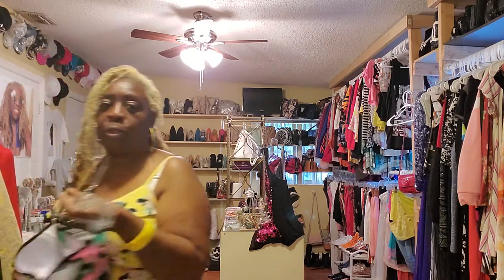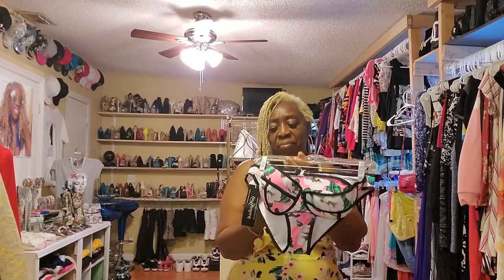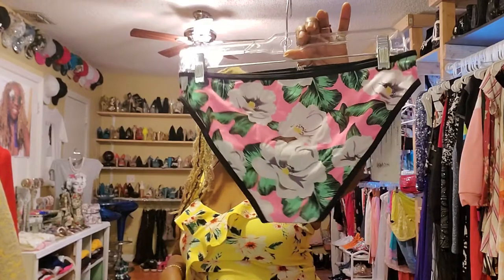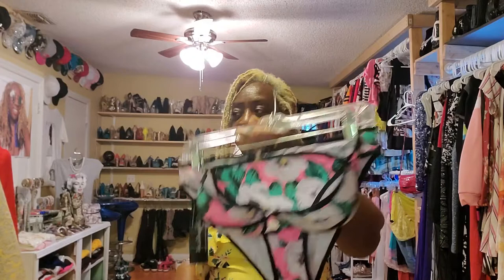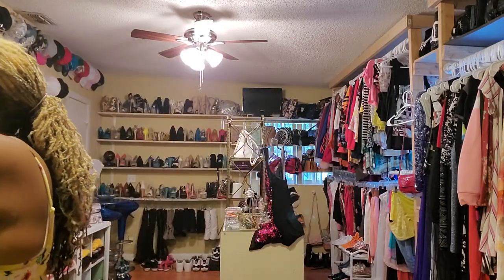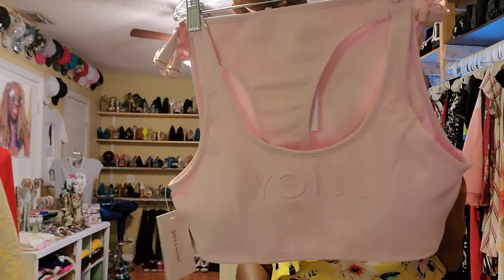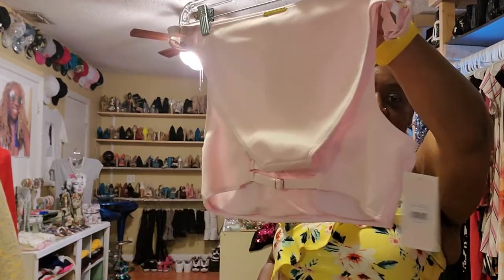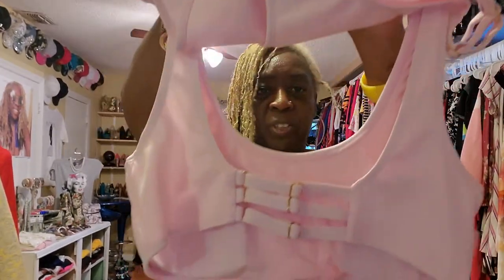Now I'm going to move to summer items — I have a bikini. If you think you can fit it, buy it! There's another one — it's by Juicy, brand new. It has buckles in the back.